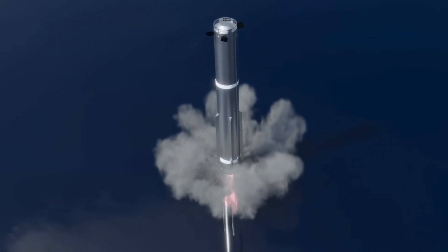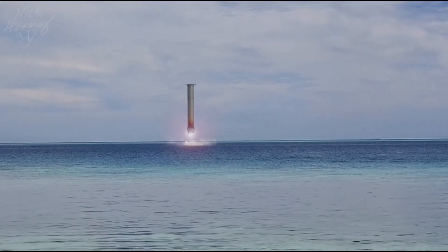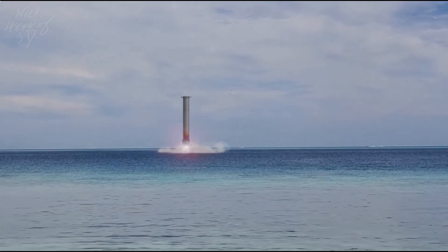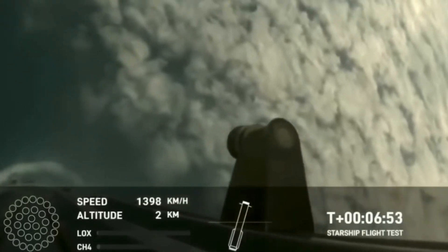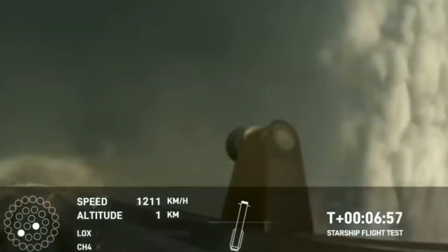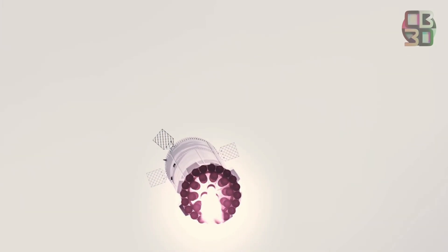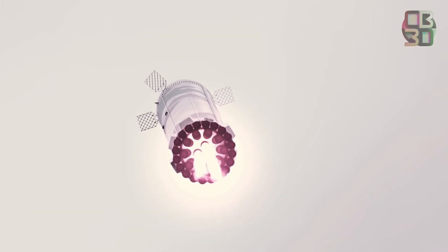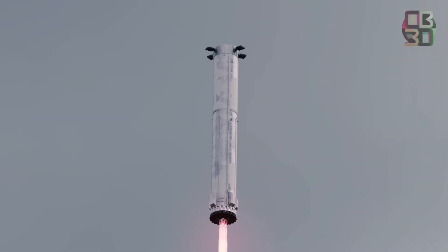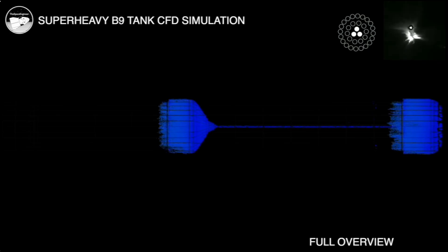As the rocket approached the sea, it was supposed to use the same 13 engines for the final landing burn. Due to the early shutdown, those six engines were disabled for the landing burn, leaving seven engines to start the sequence. Of those, only two reached main stage ignition. According to SpaceX's flight recap, the booster had lower-than-expected thrust, resulting in contact loss at approximately 462 meters in altitude over the Gulf of Mexico.